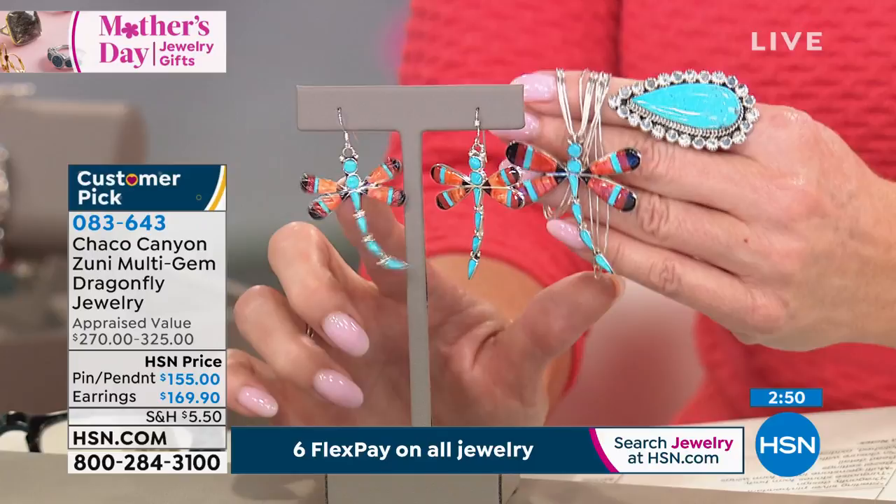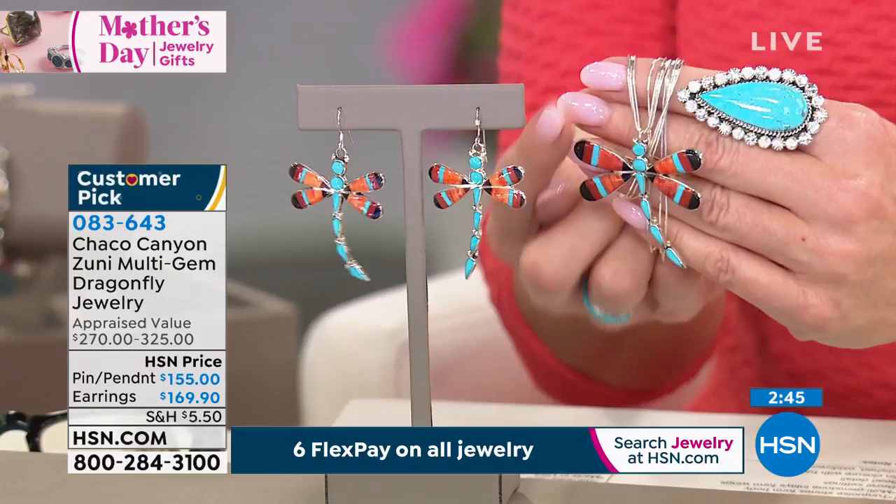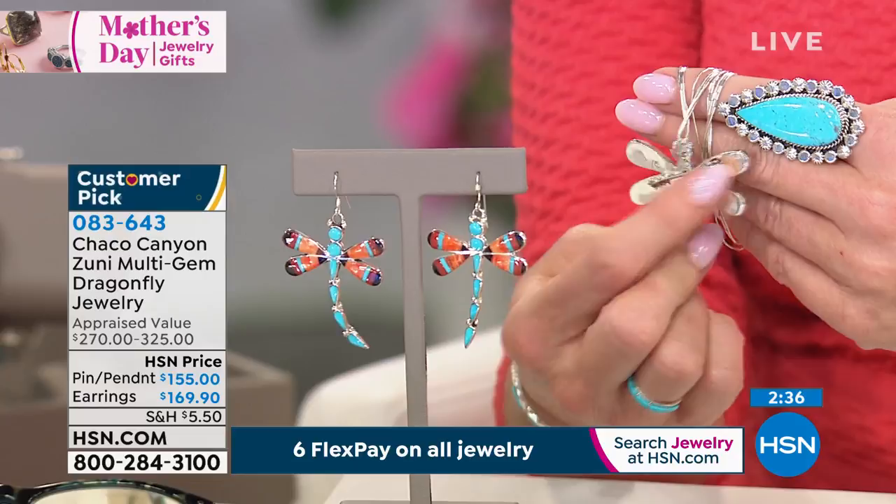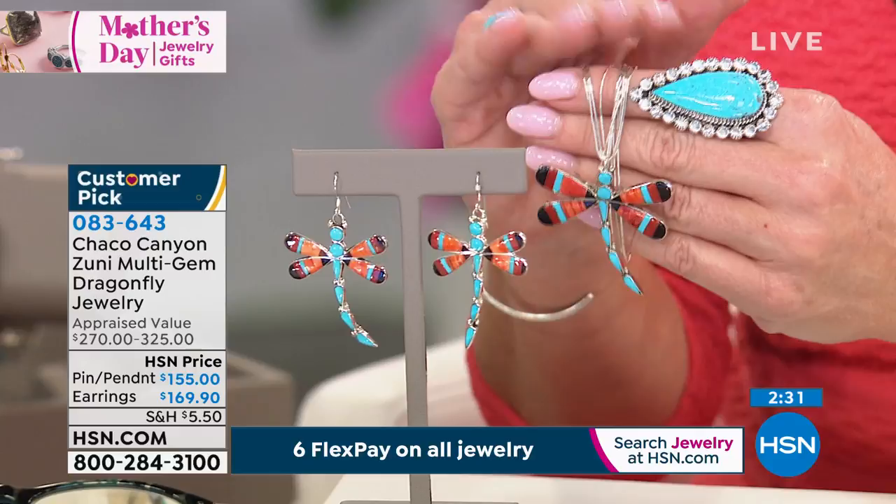The pin pendant — I wanted to show you, holding it against my hand so you can get an idea of the size. It's one and three-quarters of an inch in length and one and three-quarters of an inch side to side. In the back you have a straight pin, and you have a nice large bail on here. We have it on that 18-inch liquid silver.